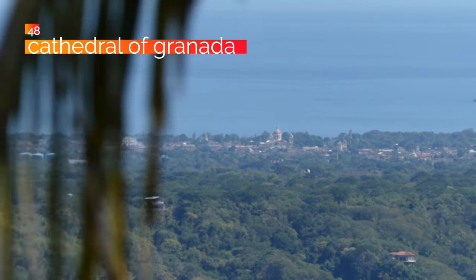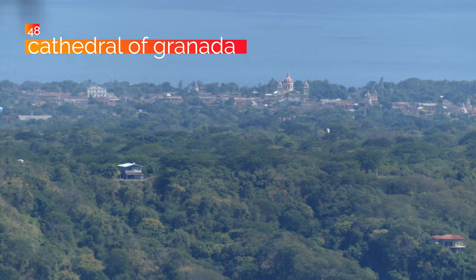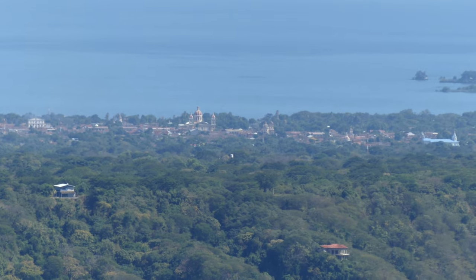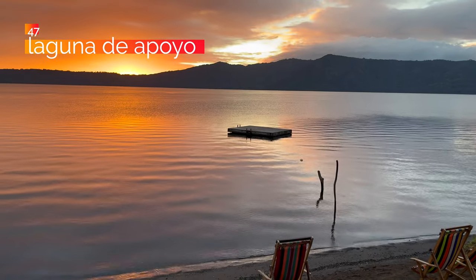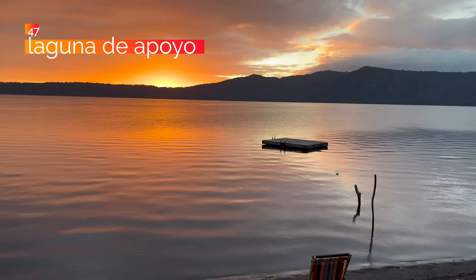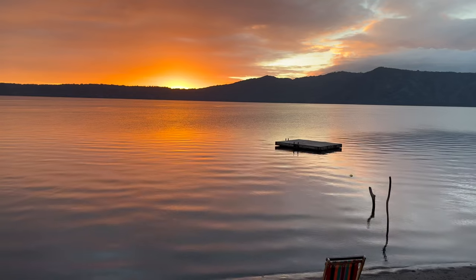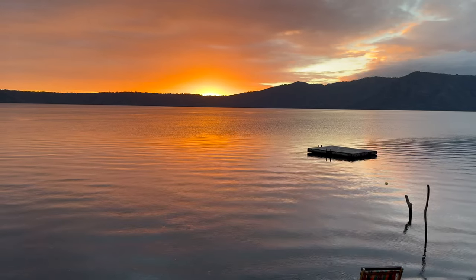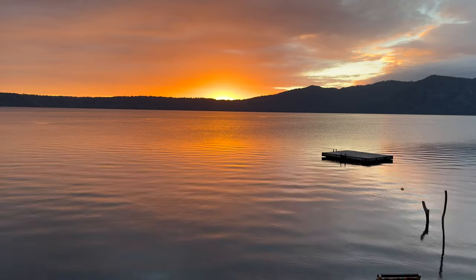Number 48, visit Granada's famous cathedral. It's not the largest, but it is probably the most beautiful in the region — stunning, and often seen as the symbol of the country. If you're visiting Granada or anywhere near it, you have to go to the main square and see the cathedral. At number 47, go swimming in Laguna de Apoyo. Laguna de Apoyo is a volcanic crater lake way up above Granada. It's completely unique, very cold, very deep, and exclusive — cannot possibly recommend it enough.